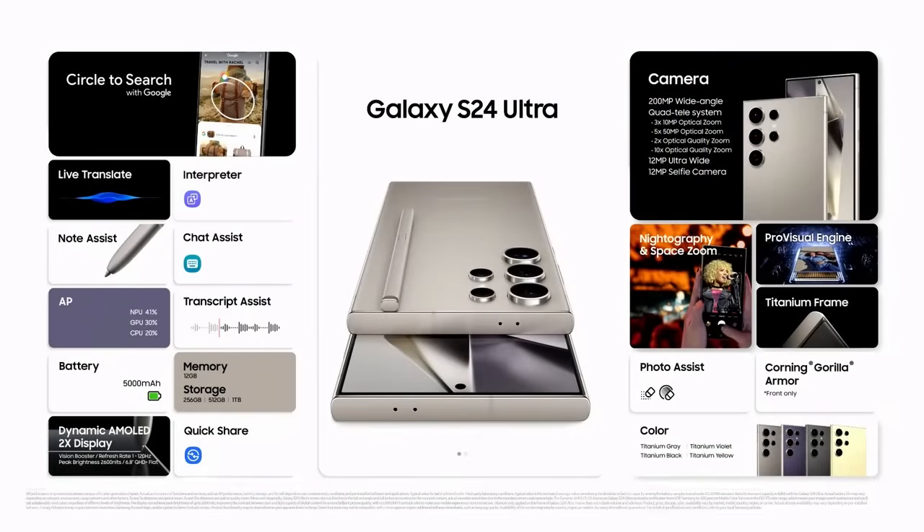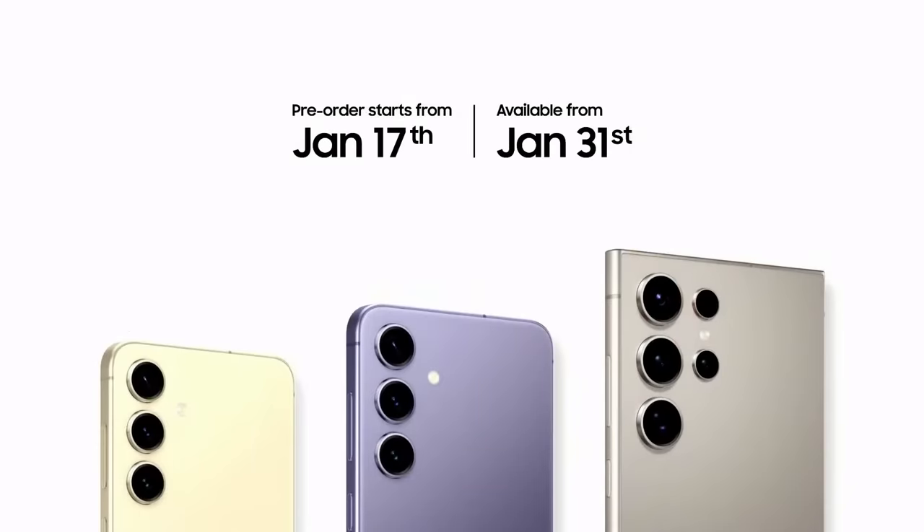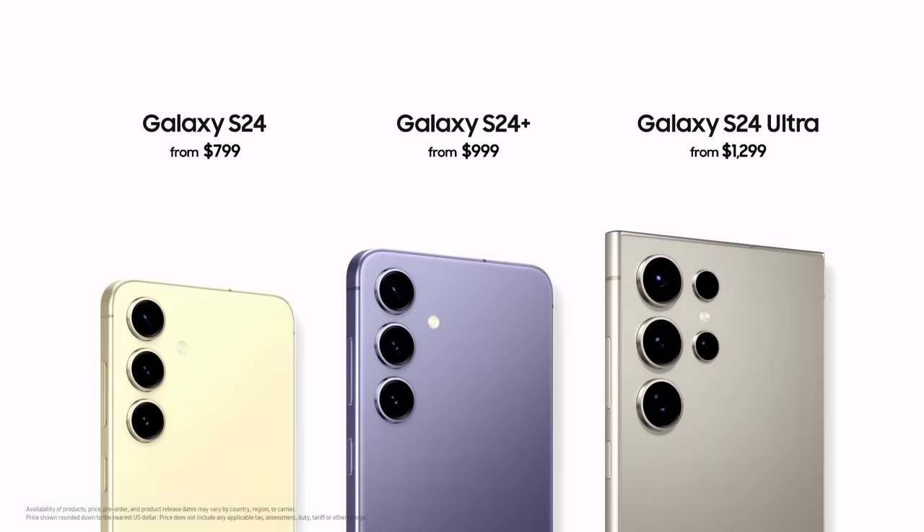The Galaxy Experience is designed to empower you while seamlessly fitting into your lifestyle. With the incredible power of Galaxy AI, the Galaxy Experience is reaching new heights with all-new ways to connect, create, and play. The Galaxy S24 series is available for pre-order starting today, with pricing starting at $799, the S24 Plus at $999, and the S24 Ultra at $1,299.